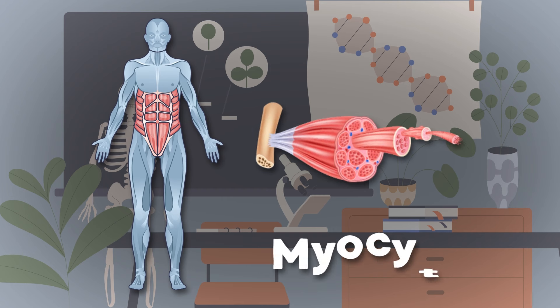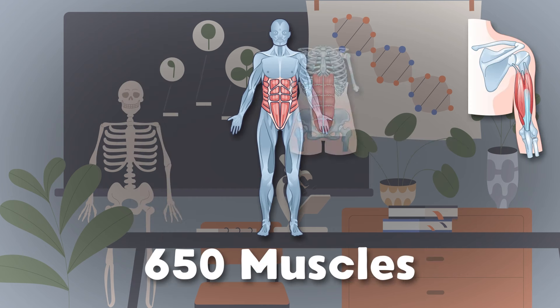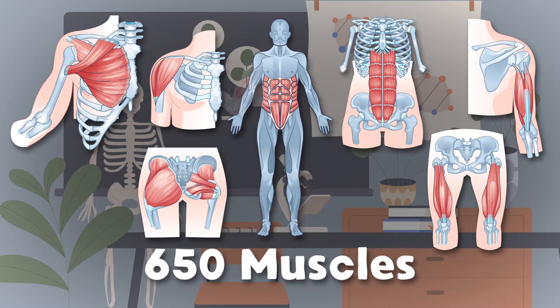I am a myocyte, your muscles are made up of me. Here's some of the 650 muscles in the human body.